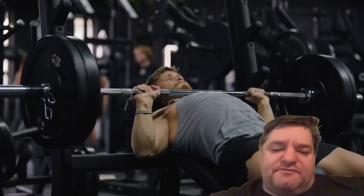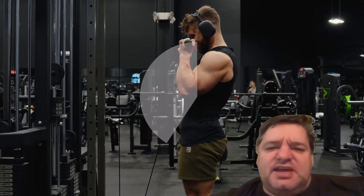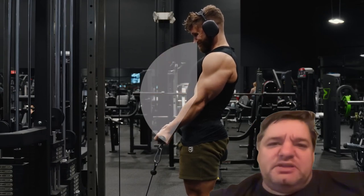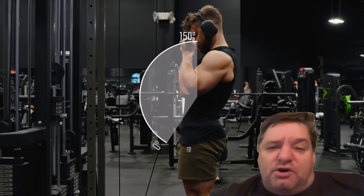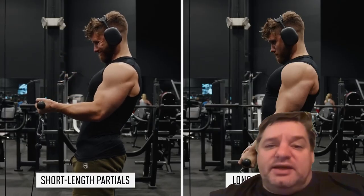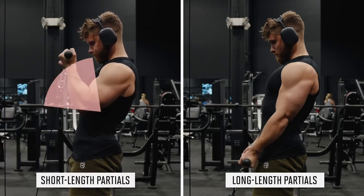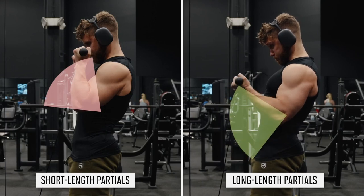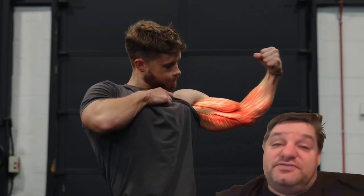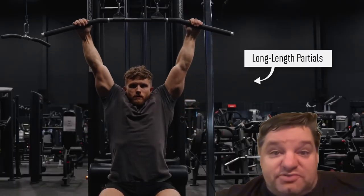What's up guys, it's Cruz Pike — my friends call me Big C — back in action. Today I want to use Heartbeat moments to show you a video about long length partials. You're probably wondering what in the heck that is. As a guy who is out of shape and wants to get back into shape and get stronger as quickly as possible, this video resonated with me.